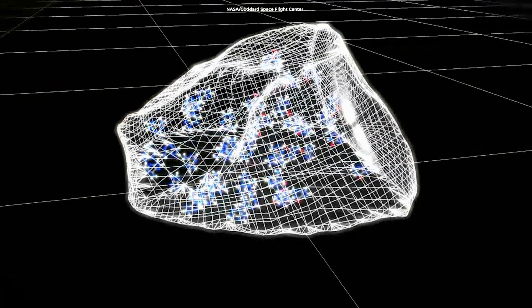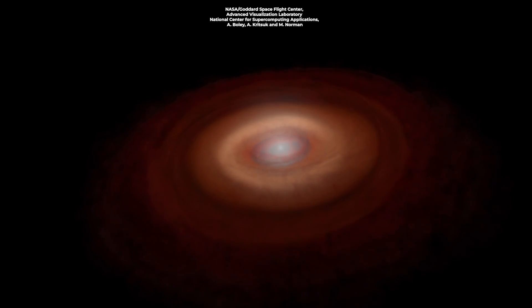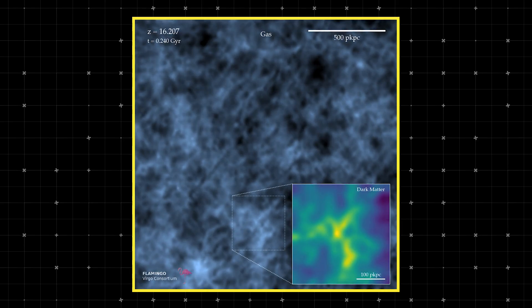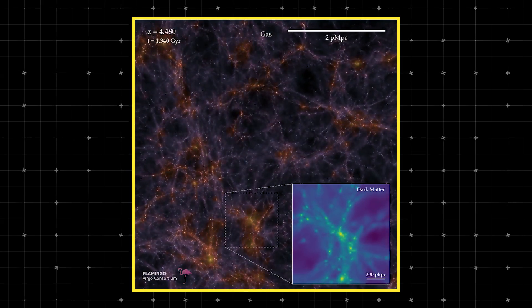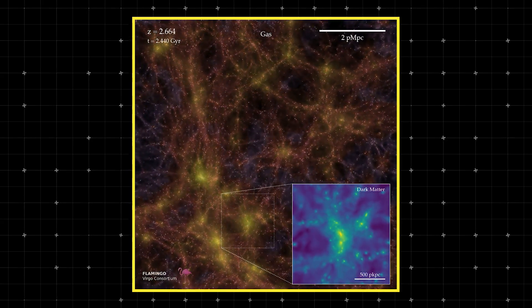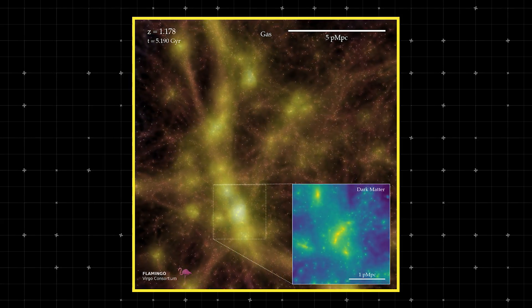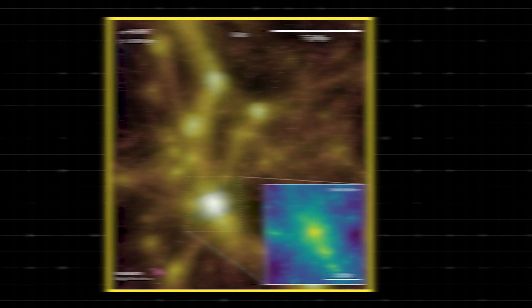Another awesome method is radiometric dating — it's like a cosmic clock. By studying meteorites and other space rocks, scientists can figure out when they formed, giving us a sneak peek into the early days of our solar system. And then there's the power of computers: astronomers use computer simulations to recreate the universe's history, comparing them with actual observations to test theories about how the universe evolved and how old it is.